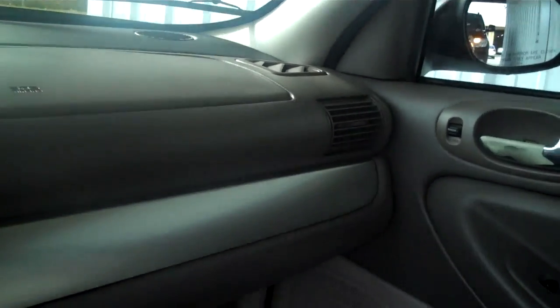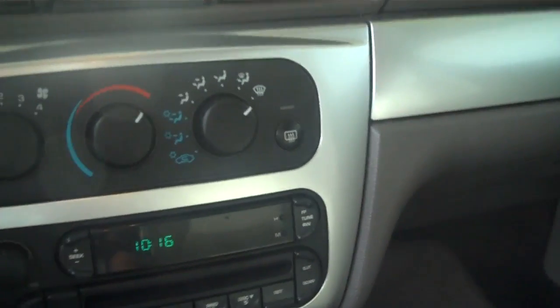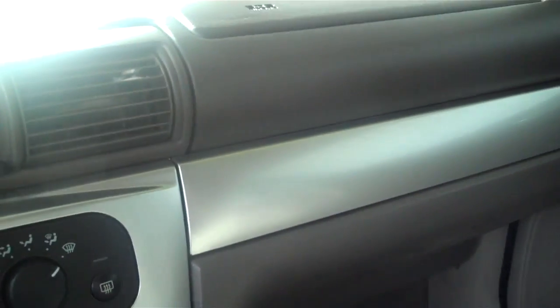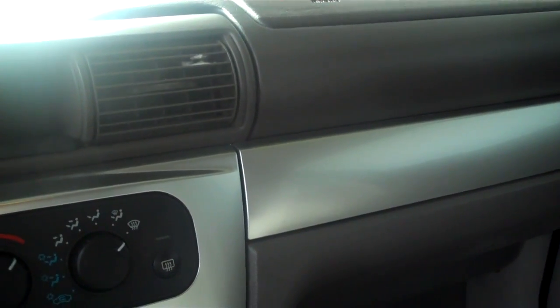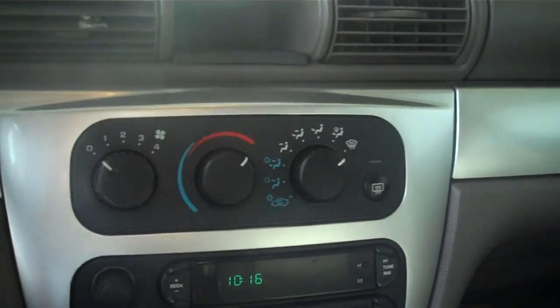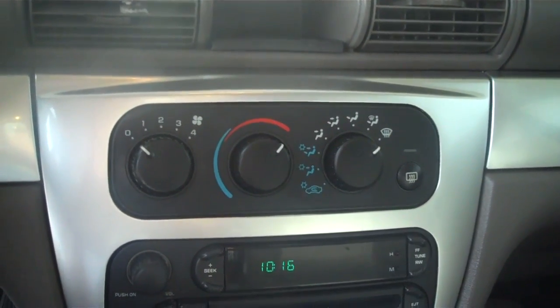This vehicle also has just over 134,000 miles. For more information on the 2005 Chrysler Sebring, visit our website at www.roundtreemoor.com or call Dwight Twigs at 386-758-6171. We appreciate you watching the video.